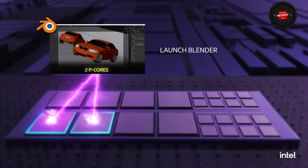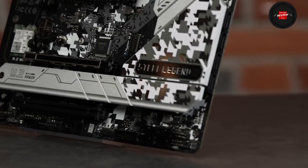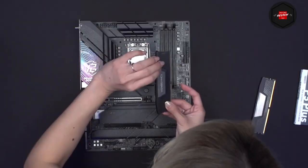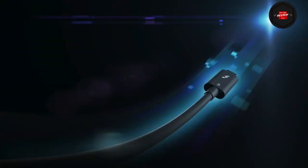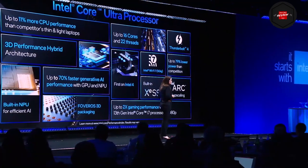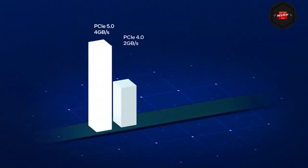The introduction of the new socket also brings forth a new generation of motherboard chipsets, along with mandatory DDR5 memory support — DDR4 won't be compatible with Intel boards in this generation. Memory speed support is expected to increase, and there are rumors of Thunderbolt 5 support, although this hasn't been officially confirmed. Additionally, the flagship PCIe technology will remain PCIe 5.